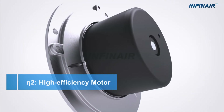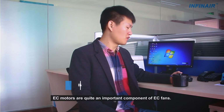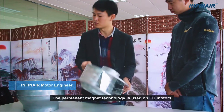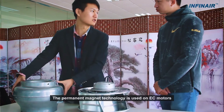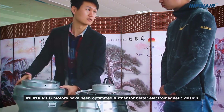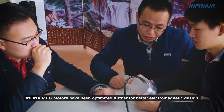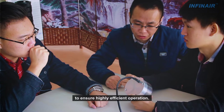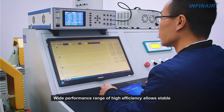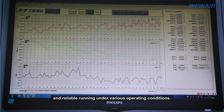ETA-2 High Efficiency Motor — Infinear EC Motor Technology: EC motors are a critical component of EC fans. Permanent magnet technology is used on EC motors to avoid loss of excitation and rotor loss. Infinear EC motors have been further optimized with better electromagnetic design to ensure highly efficient operation, with a wide performance range of high efficiency allowing stable and reliable running under various operating conditions.